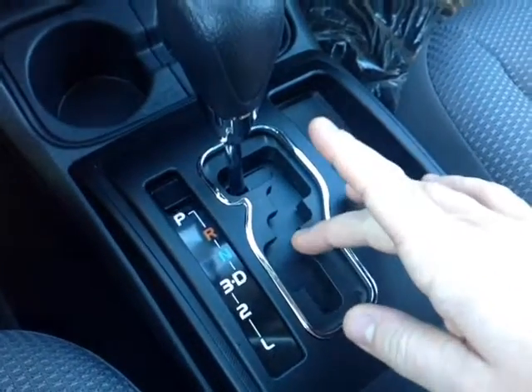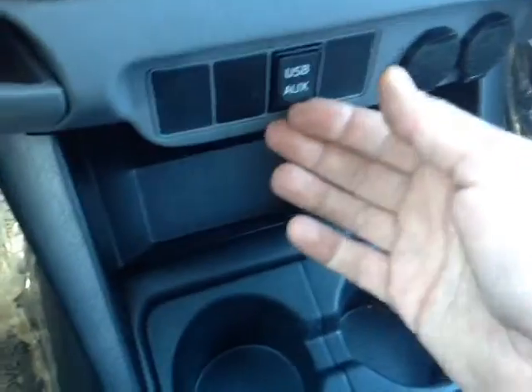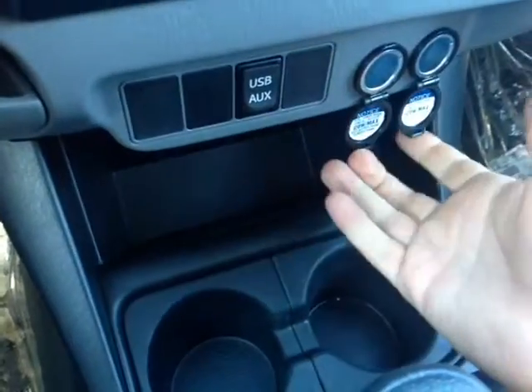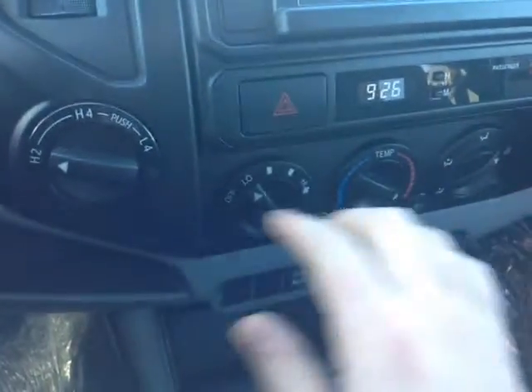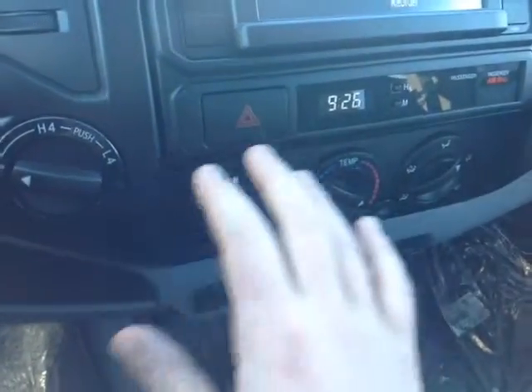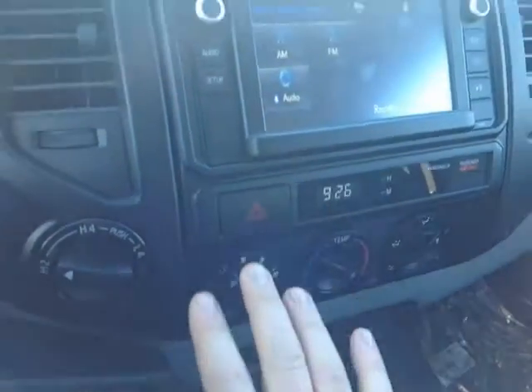Here's the automatic shifter with drive three, two, and low, allowing you to go down through the gears for added control. There are USB and auxiliary ports right behind the shifter, plus two 12-volt power outlets. Making our way to the center console, you've got the four-wheel drive controls and climate controls right here — very easy access — along with a digitally controlled clock, very easy to adjust, and emergency flashers.